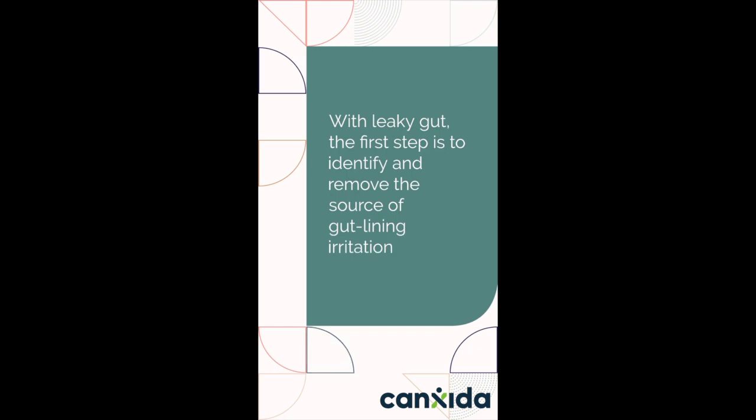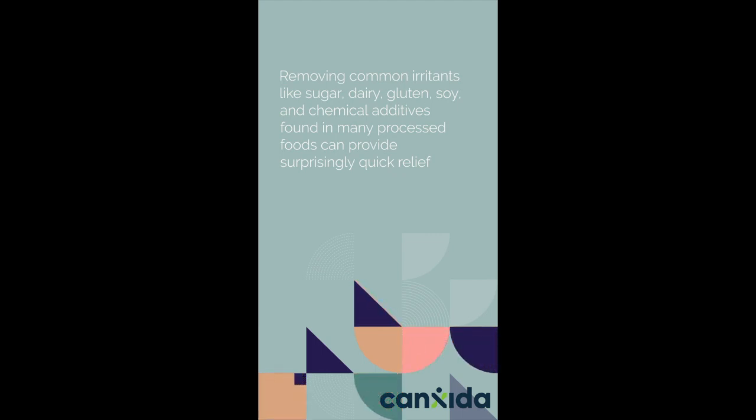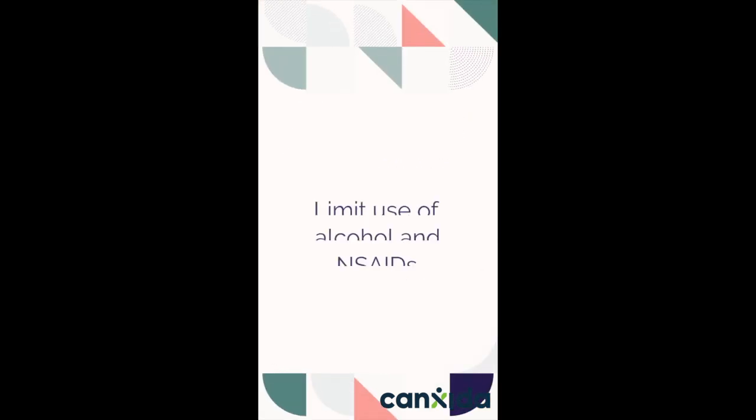With leaky gut, the first step is to identify and remove the source of gut lining irritation. Removing common irritants like sugar, dairy, gluten, soy, and chemical additives found in many processed foods can provide surprisingly quick relief. Write down what you eat and how it affects you. If you feel bloated, fatigued, or gassy, add that food to your elimination list. Limit use of alcohol and NSAIDs.